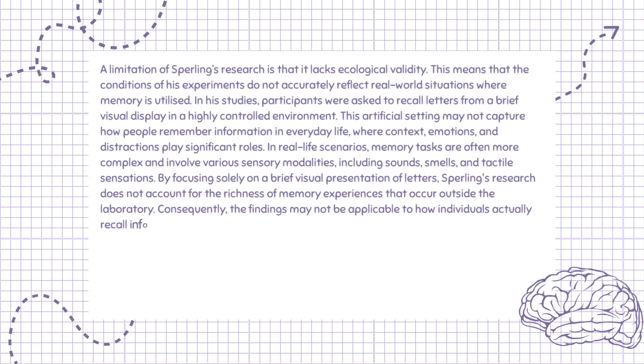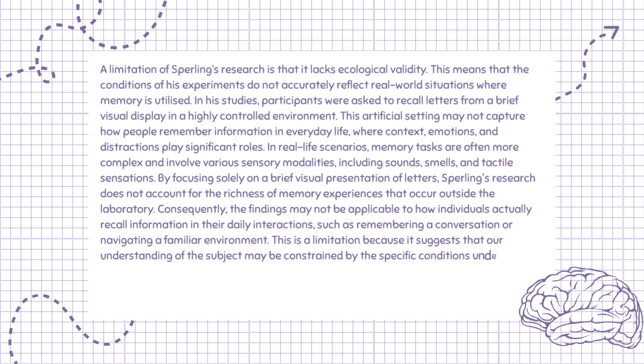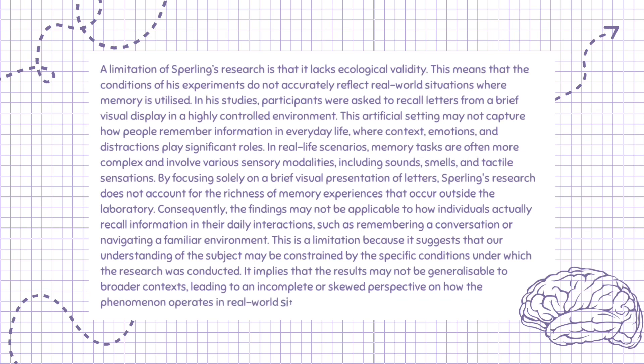Consequently, the findings may not be applicable to how individuals actually recall information in their daily interactions, such as remembering a conversation or navigating a familiar environment. This is a limitation because it suggests that our understanding of the subject may be constrained by the specific conditions under which the research was conducted. It implies that the results may not be generalizable to broader contexts, leading to an incomplete or skewed perspective on how the phenomenon operates in real-world situations.